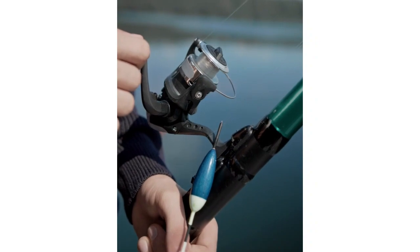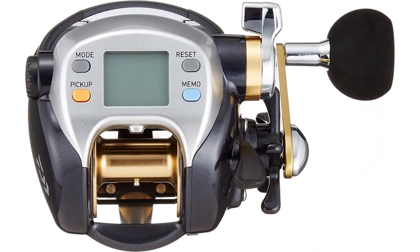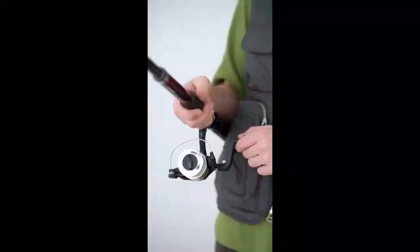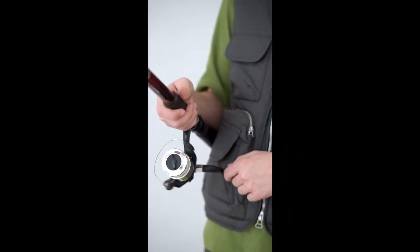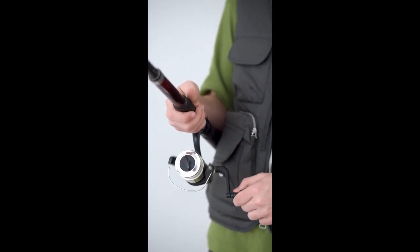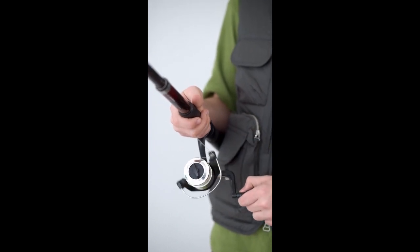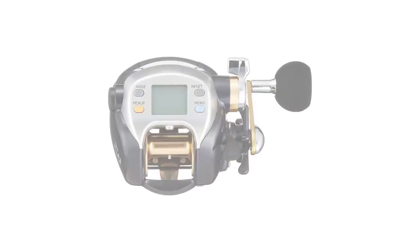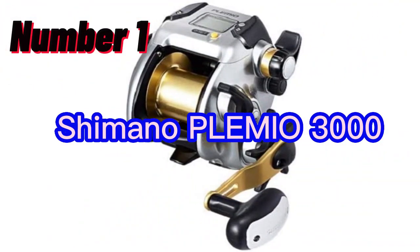We've done extensive research, tested various models, and narrowed down the selection to bring you the absolute best options on the market. So before you make any hasty decisions, make sure to tune in and discover the ultimate electric fishing reels that will take your angling game to the next level. Stay hooked, because this is the only guide you need before making your purchase. Number 1: The Shimano Plenio 3000 Big Game Reel.